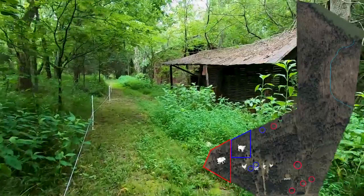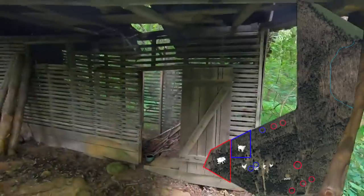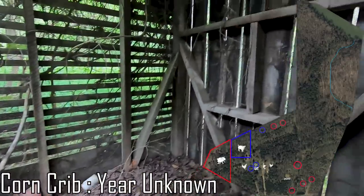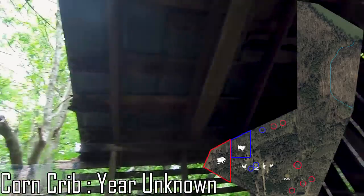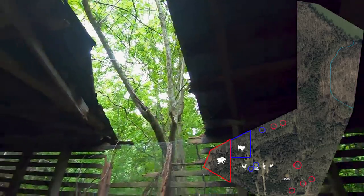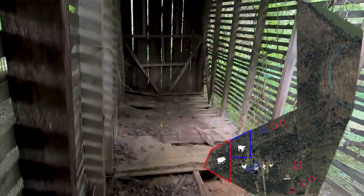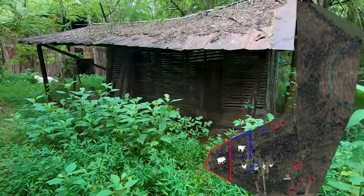This next building is the corn crib, where they would have stored corn grains for humans and animals. Unfortunately this building has settled quite a bit and is down into a little dip, so rain has washed some of it away. You'll notice the proximity between the 1930s house, the smokehouse, and the corn crib — they're really close to each other.